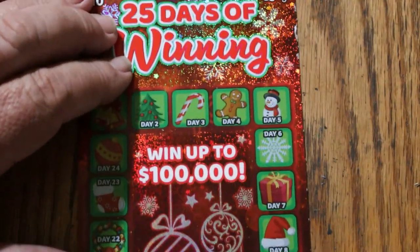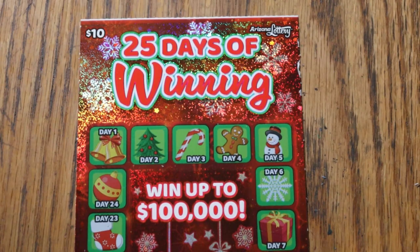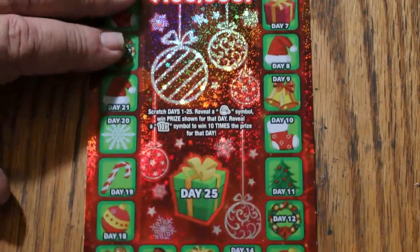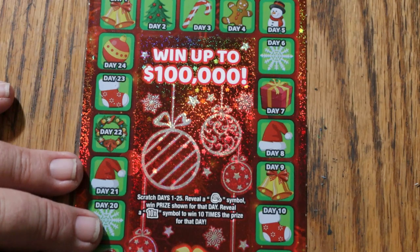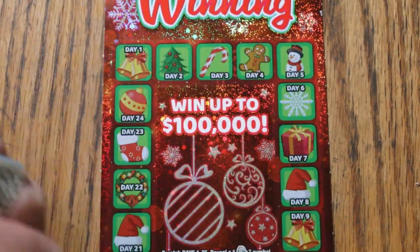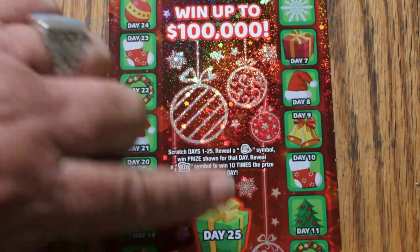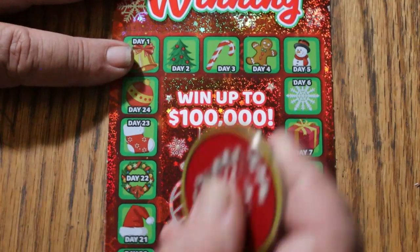Now, 25 Days of Winning, the $10 ticket. Basically, you scratch every day all the way up to Christmas — 25 days — and you're looking for Santa Claus or a 10 times symbol. We're just going to go around and around and see what happens.